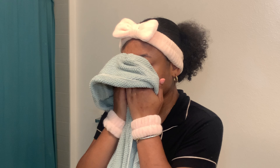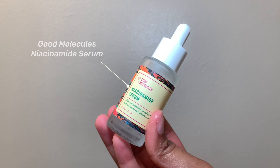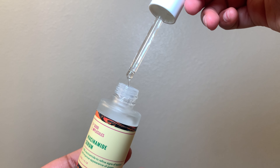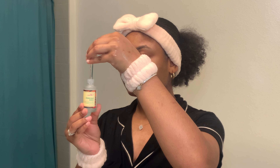After washing my face, I'm gonna go ahead and dry my face with a face towel, and then we're gonna go into our next step: the niacinamide serum. This niacinamide serum from Good Molecules is literally my holy grail product — it definitely got rid of all the texture on my skin and all the breakouts.